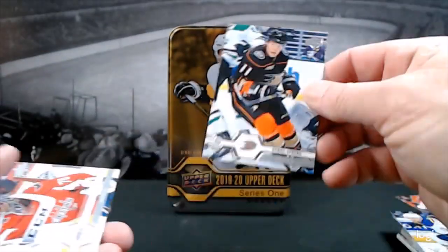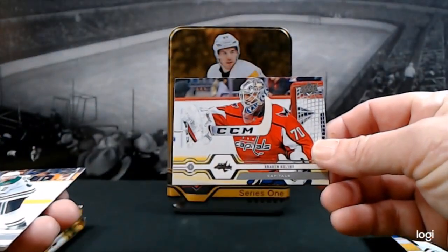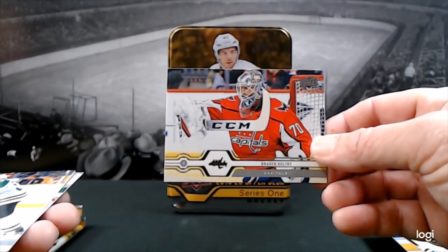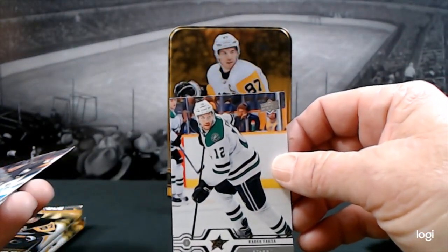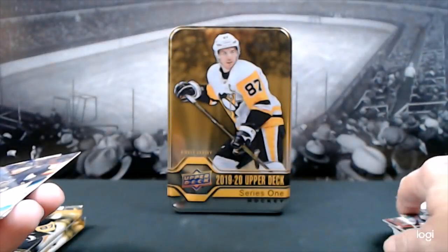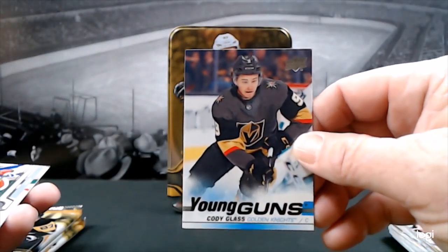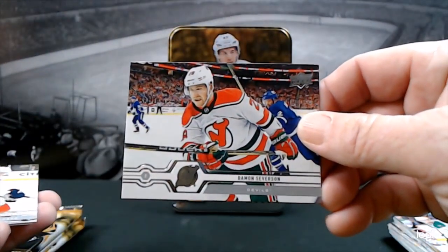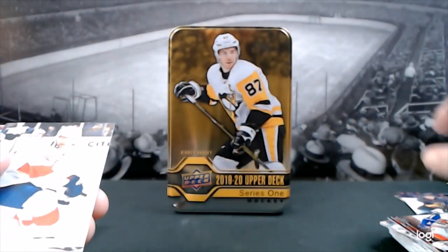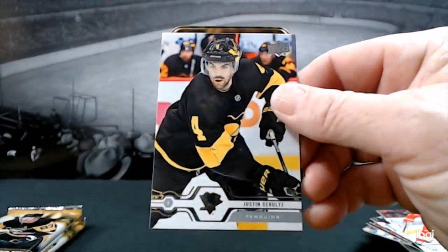Alright, with your Ducks — Daniel Sprung. Braden Holtby. These are really good looking cards — I would love to be a photographer for Upper Deck. Radko Gudas. And the very first Golden Knight — Cody Glass! That's pretty cool. Damon Severson, Alexander Barkov, Dylan Larkin, and Justin Schultz.